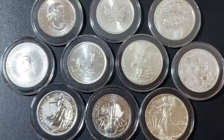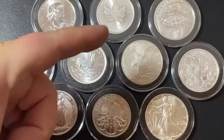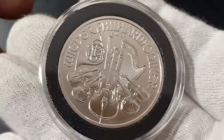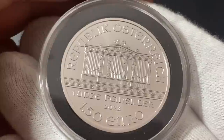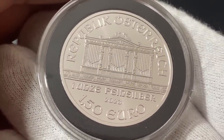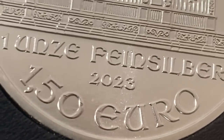Thank you so much for watching, I sincerely appreciate it. We're going to jump into the top five silver bullion coins of 2023. Coming in at number five we have the Austrian Philharmonics. They're actually the only coin on the list that does not have a person on it at all — it just has musical instruments. This side has an organ, and you can see above the 1.5 euro the year 2023.